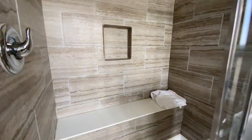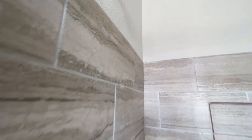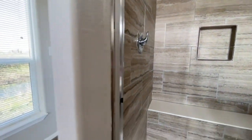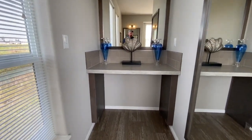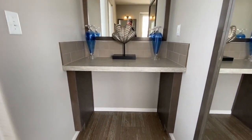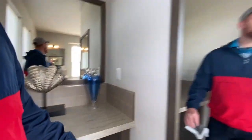Beautiful shower — tiles around it with a bench. And then y'all are really gonna like this: like your own get-dolled-up-for-date-night area with a big old...